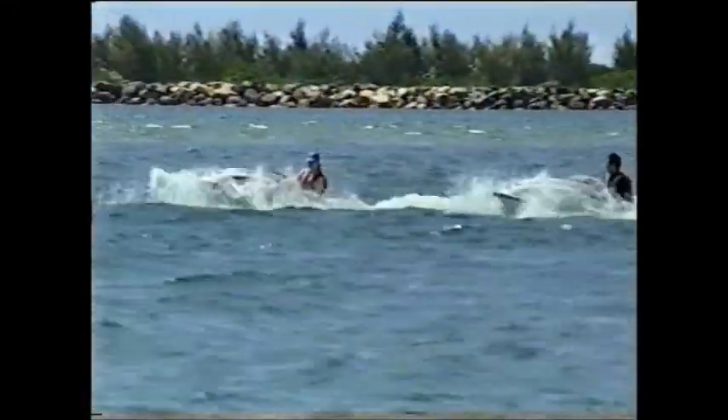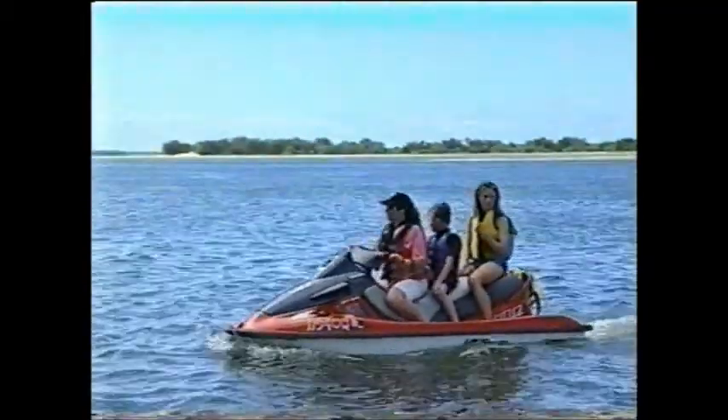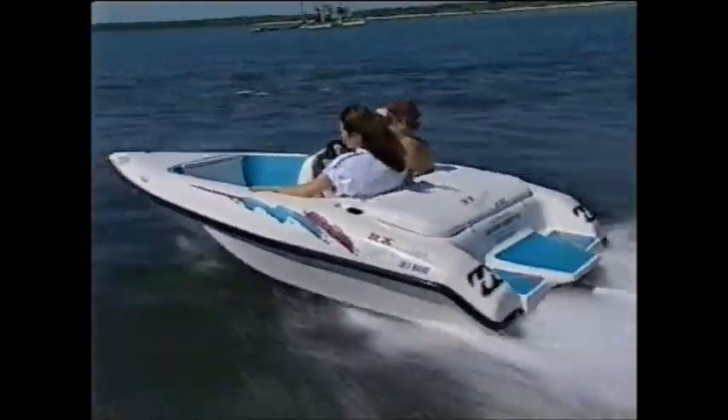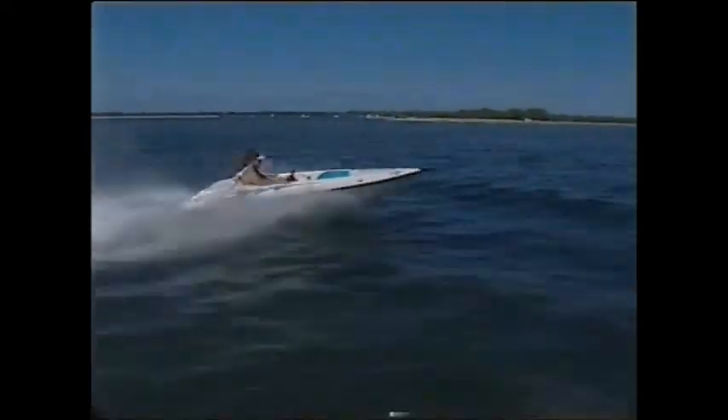When you consider that Yamaha, Sea-Doo, Kawasaki, and a number of other overseas manufacturers with huge resources are building boats in this class, I must admit that when Ron Woodley told me what he was doing, I felt it had a bit of a David and Goliath feel about it. But having looked at the boat in detail, driven it, and shot pictures of it, I believe he certainly has a chance of making it work.